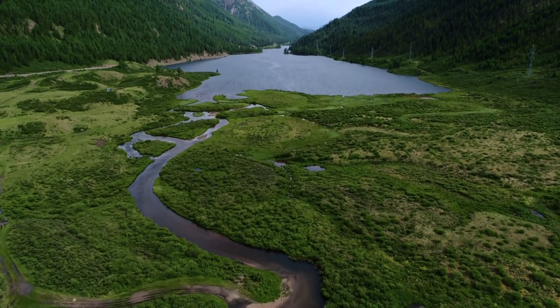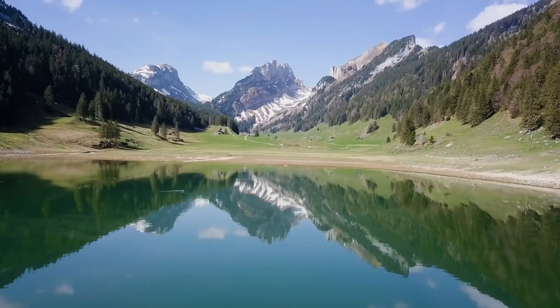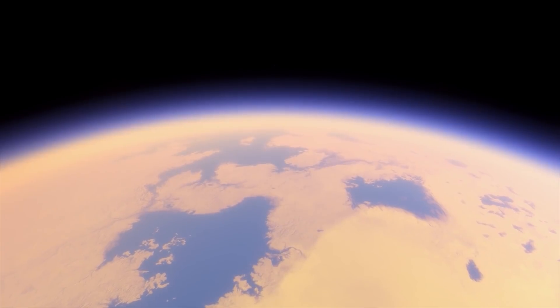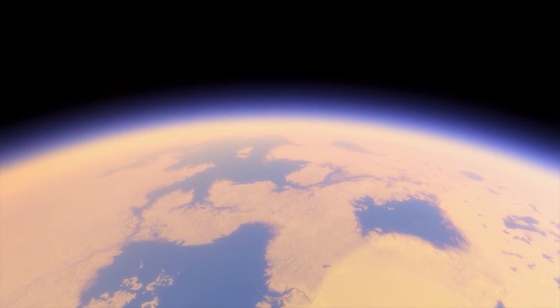Imagine an alien world with vast lakes, rivers, and mountain ranges, cloudy skies with wind and rain, and enough water to support a global population. What if this exo-Earth were right here in our own solar system, just waiting for us?